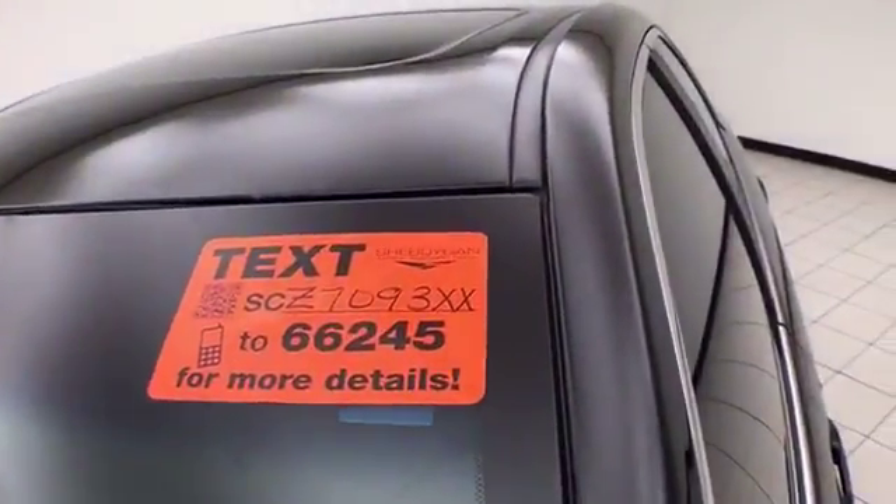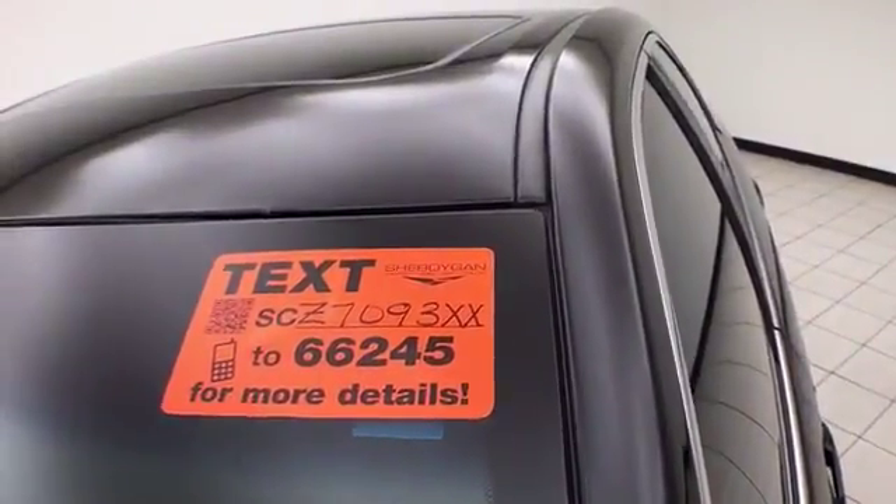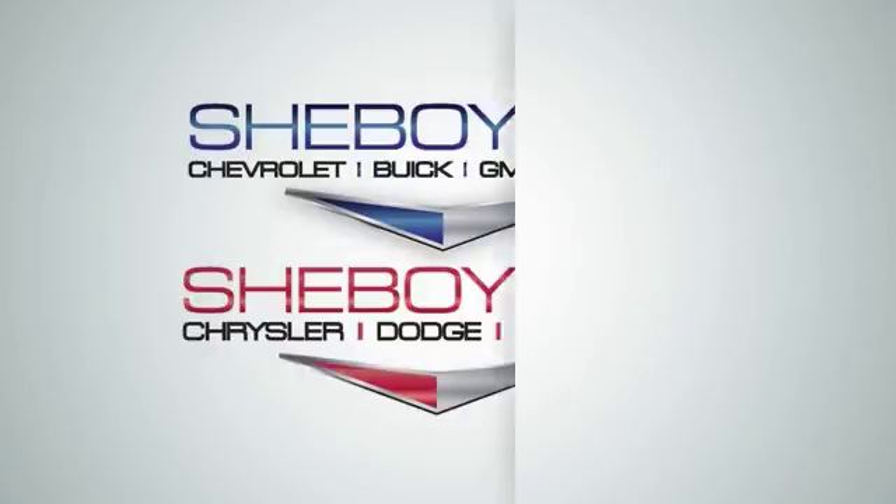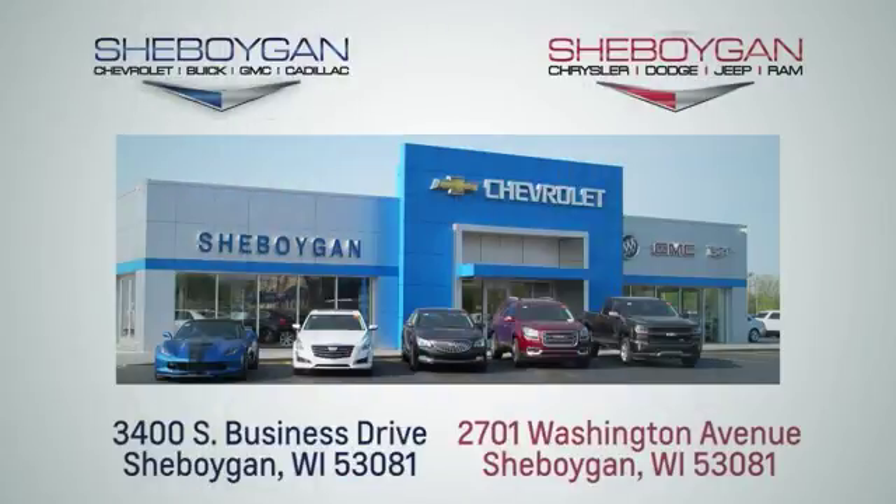For more, please go to Sheboyganautos.com or text SCZ7093XX to 66245. We're conveniently located at 3400 South Business Drive or at 2701 Washington Avenue in Sheboygan, Wisconsin. Choose Sheboygan Auto.